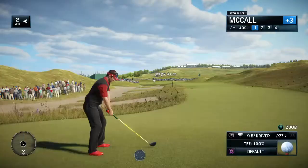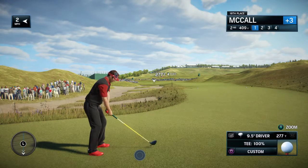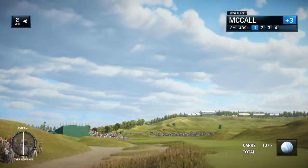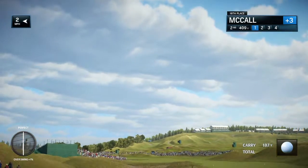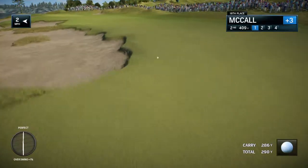Second hole now here at Chambers Bay and the U.S. Open. Frank, it's a relatively short par four but it doesn't mean it's easy — this is more of a strategic hole. You want to lay the ball up around 270-280 yards, avoid that bunker on the left. It's going to leave a short iron in, but the hole bends to the left and the slope of the land is right to left, so you've got to take that into account.